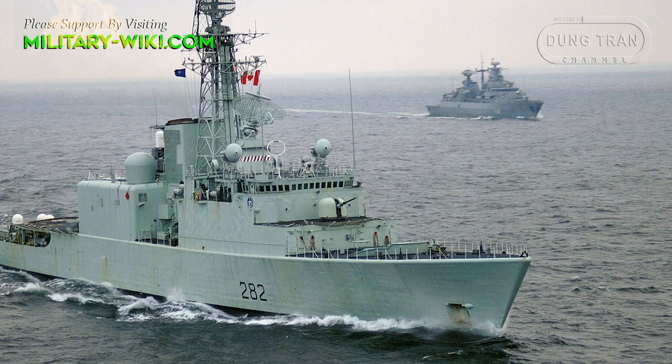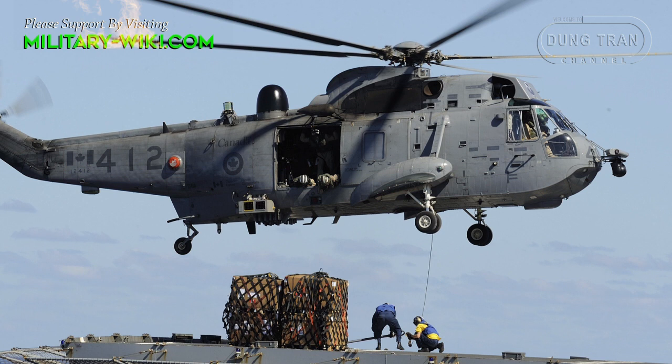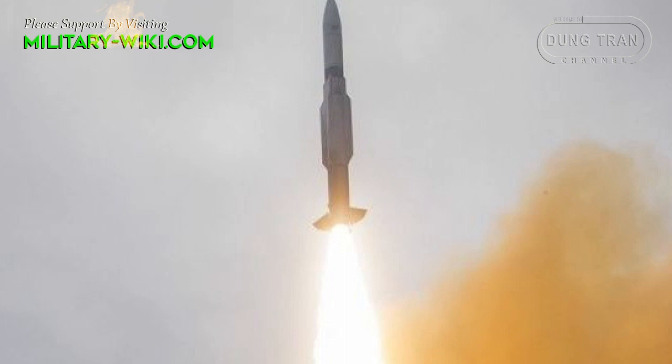Launched in the 1970s, the Iroquois class was a class of four helicopter guided missile destroyers of the Royal Canadian Navy. They were originally designed for anti-submarine warfare with the support of two CH-124C King helicopters and other weapons. After 1990, they were refitted for air defense with standard SM-2MR Block IIIA missiles.